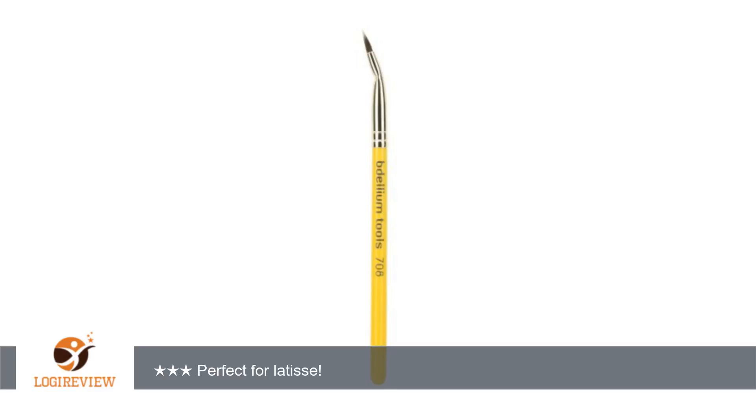A customer wrote: This is a high-quality brush, sold at a great price. I use it specifically to apply Latisse and it is great. It is good for any precise applications around the eyes. Perfect for Latisse!